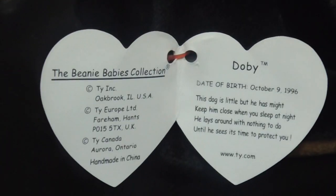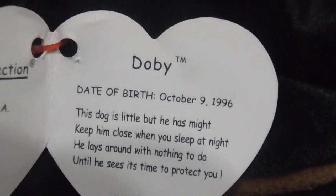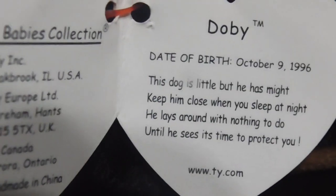Here's the hang tag. Let me just set the camera down and show you his date of birth tag. There it is — Doby. Date of birth: October 9th, 1996.